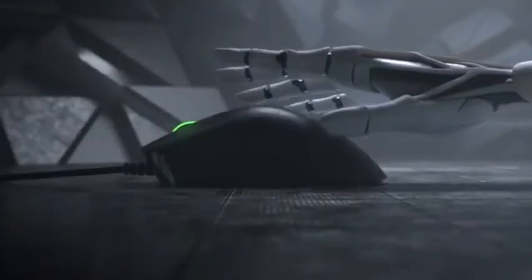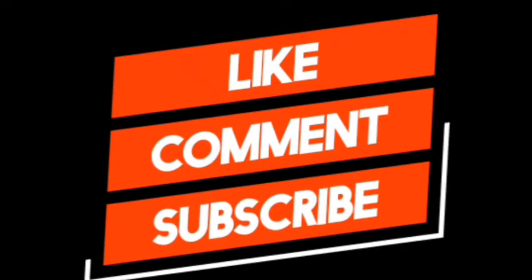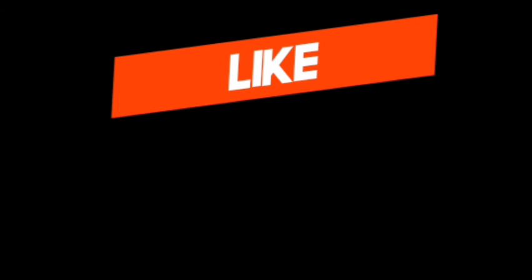Reasons to avoid: flimsy buttons. Thanks for watching, guys. Don't forget to like, comment, and subscribe for more awesome videos. All the product links are in the description below. Thanks for watching and have a blessed day.